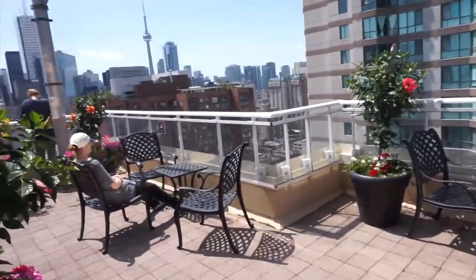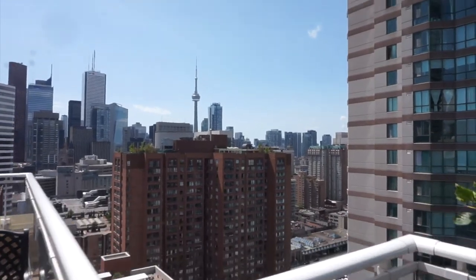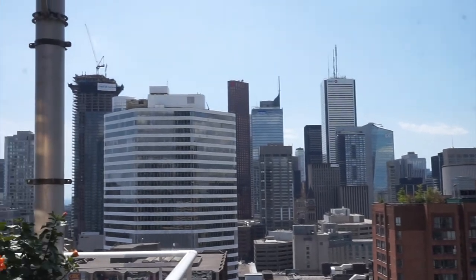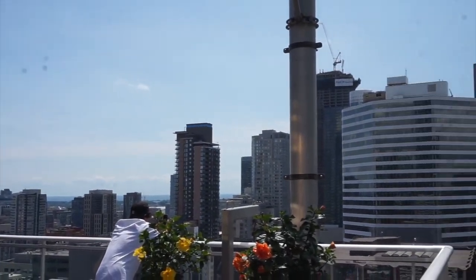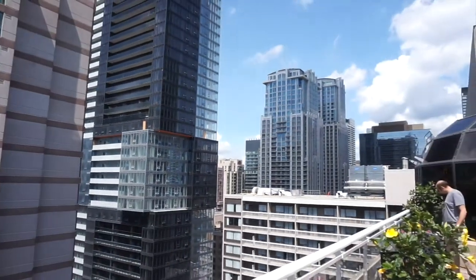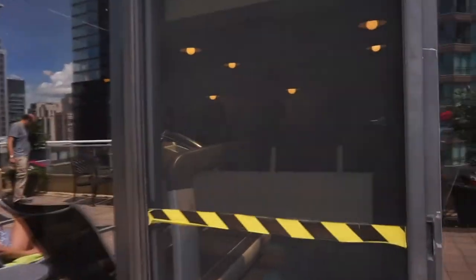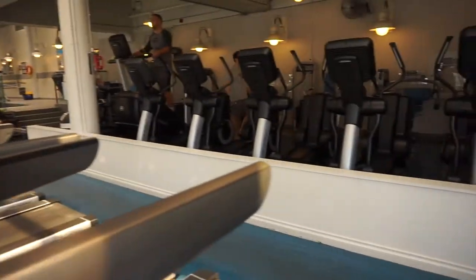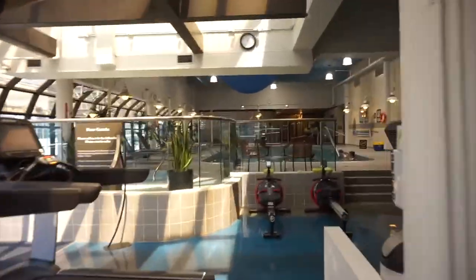There's a nice little patio door, and you can see the cool pool over here.